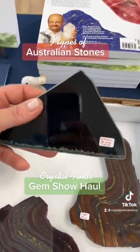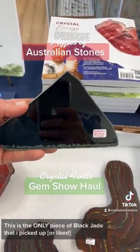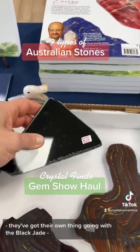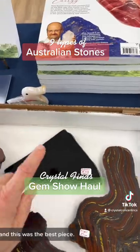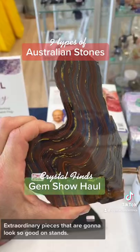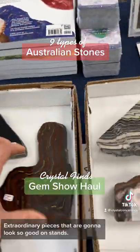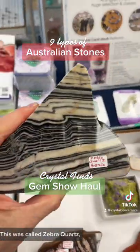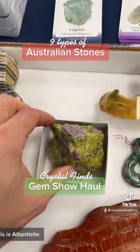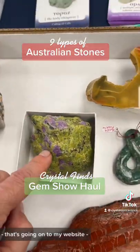This is the only piece of black jade that I picked up — they've got their own thing going with the black jade. And this was the best piece. Tiger iron — extraordinary pieces that are gonna look so good on stands. This was called zebra quartz, which is quite dramatic stuff.